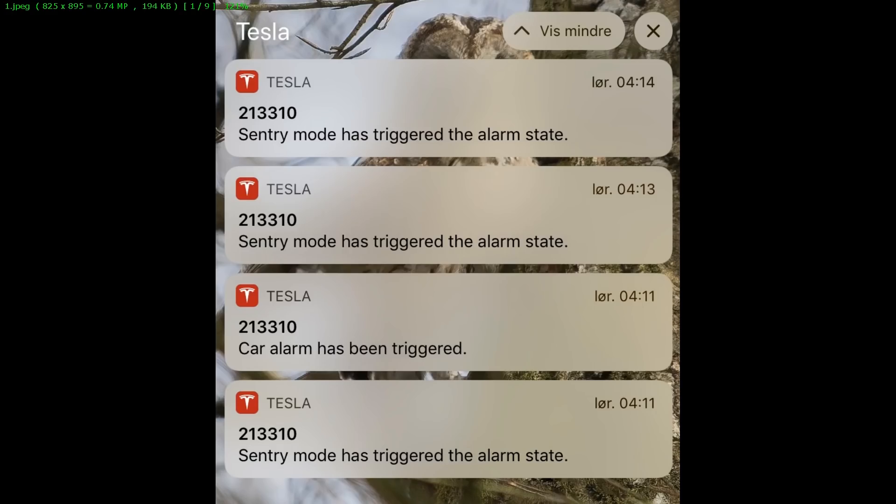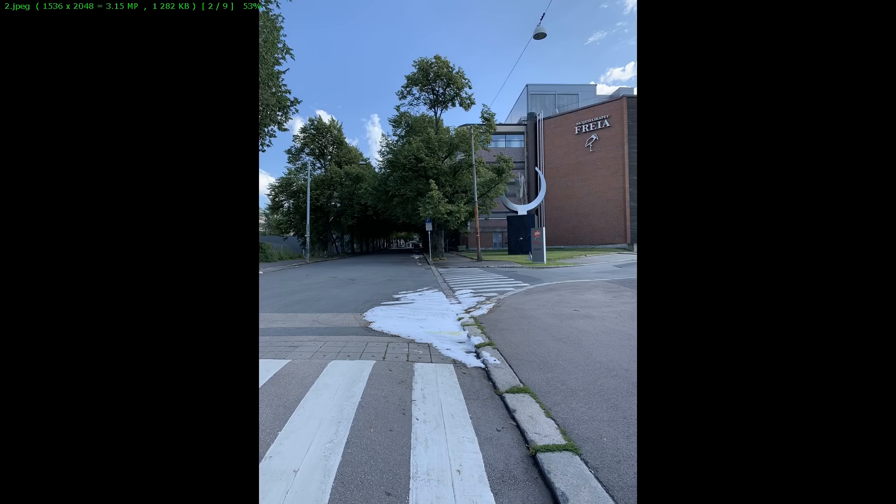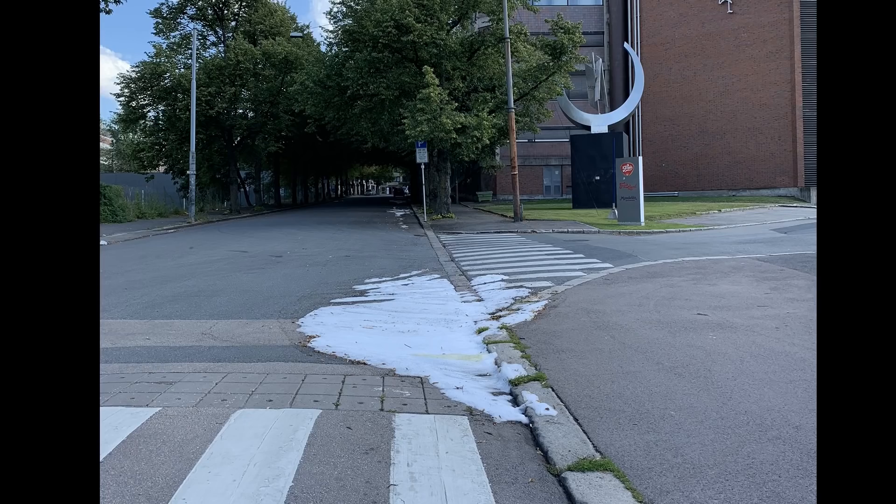This happened in August last year, and during the night at four in the morning, the alarm went off on the car. But the owner had put his phone in silent mode, so he didn't hear it until the morning. When he saw it in the morning, he tried to contact the car, and the car didn't respond.